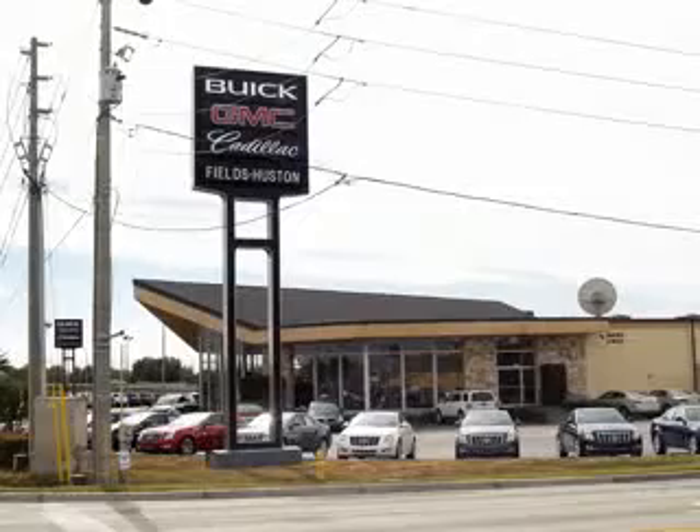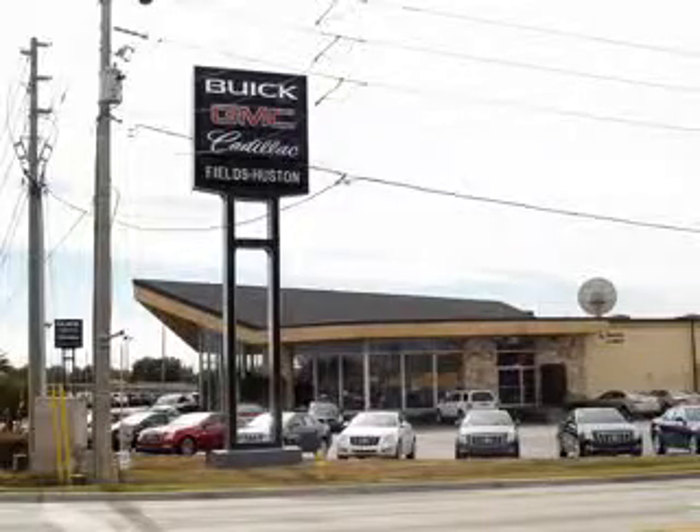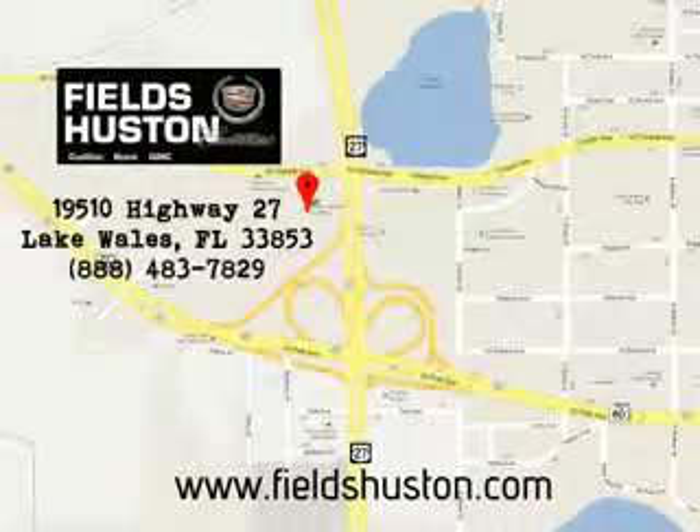See us at Fields Houston Cadillac GMC today. Fields Houston — the people you know and trust — appreciates the opportunity to be your preferred dealership. Call or stop by today, and visit us online at www.fieldhouston.com for more information.